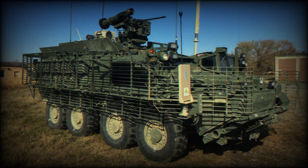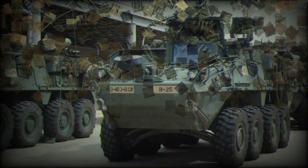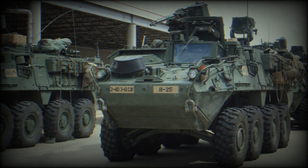However, not all Stryker variants are receiving these upgrades. The M1127 reconnaissance vehicle, the M1128 mobile gun system, and the M1135 NBC reconnaissance vehicle will retain their current flat-bottom hull configuration.